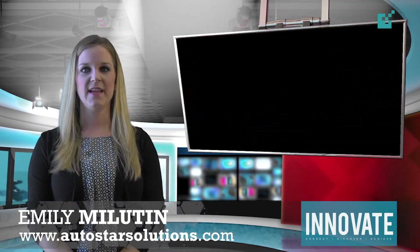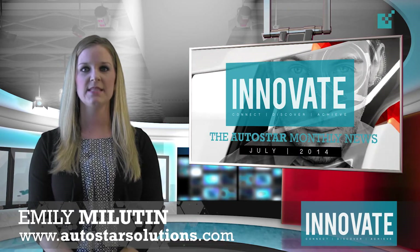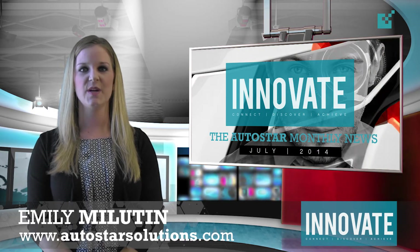Welcome to the latest edition of Innovate, the Autostar monthly news — your inside look at the latest developments affecting Autostar users and the buy here pay here community. I'm Emily Milliton and here are your headlines for July 2014.